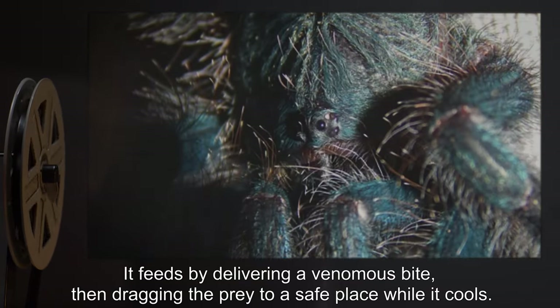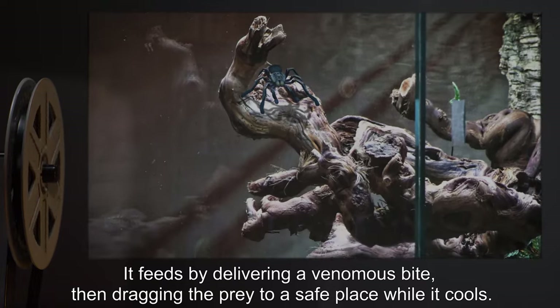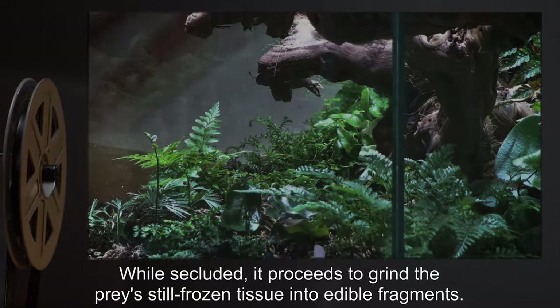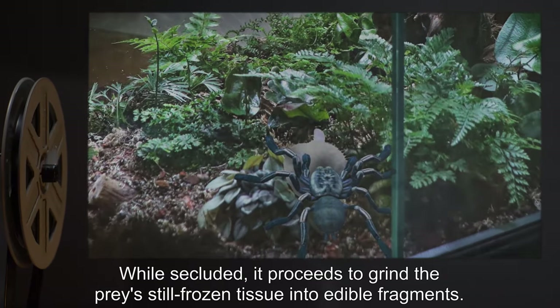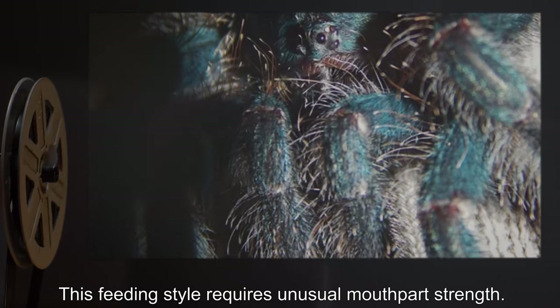It feeds by delivering a venomous bite, then dragging the prey to a safe place while it cools. While secluded, it proceeds to grind the prey's still-frozen tissue into edible fragments. This feeding style requires unusual mouthpart strength.